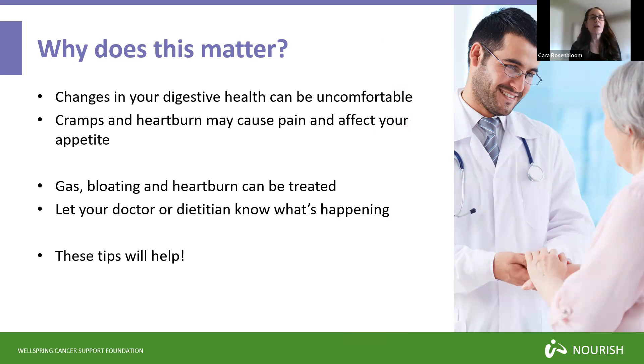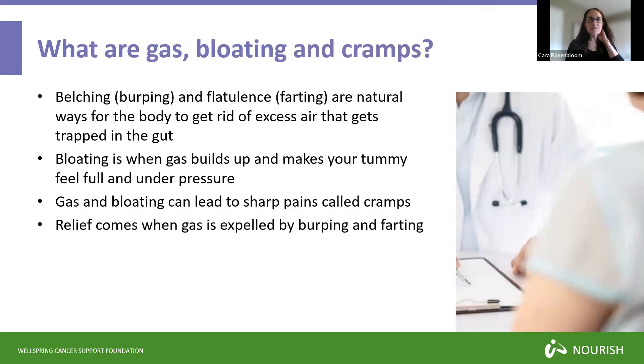Changes in your digestive health can be uncomfortable, and you have to know that you don't need to suffer, because there are many tips that can help as long as you let your doctor or dietician know what's happening. If you have cramps or heartburn, you might find that you're having pain, and that may affect your appetite — you may eat less and lose weight. Gas, bloating and heartburn can be treated, and today we'll talk about gas, bloating and cramps and then heartburn.